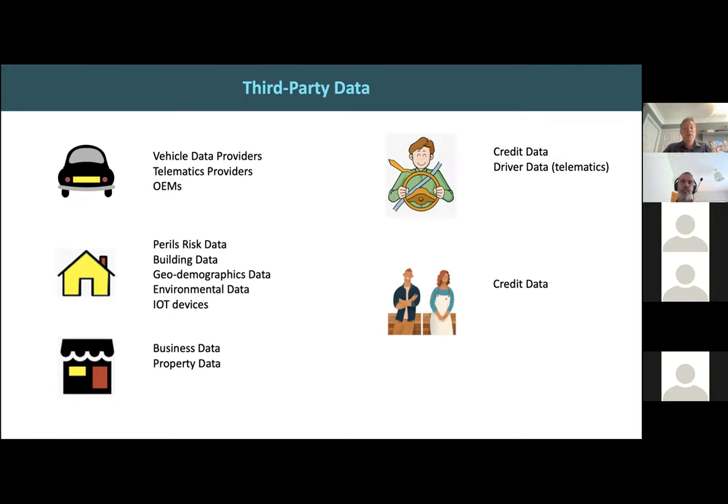The second bucket is third-party data. There's a huge appetite for data, and data has been proven to predict propensity to claim. Insurers love to consume this data into their models, often linking to another party to access it. It could be physical information about a building, perils data like flood risk location, information about a business — how long it's been trading, its line of business, its credit score. There are many third parties out there feeding data into insurers' pricing engines.